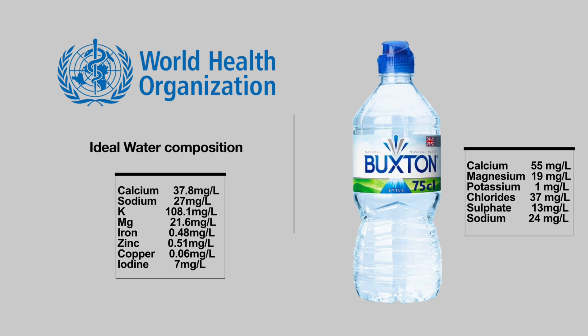Now, let's get into these more UK-specific ones. Buxton is a very popular brand here, and its mineral content is really surprising. Its calcium, magnesium, and sodium compositions are very similar to the World Health Organization's suggestions, and this allows it to claim the top spot over Evian and Fiji with a total of three points.